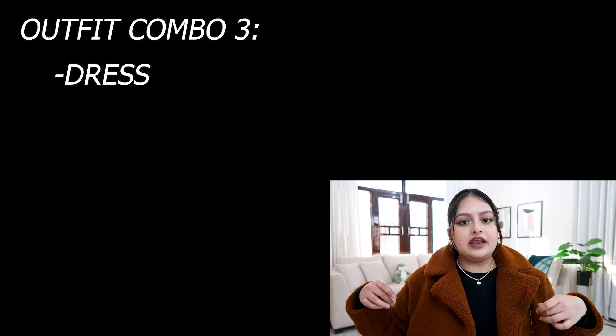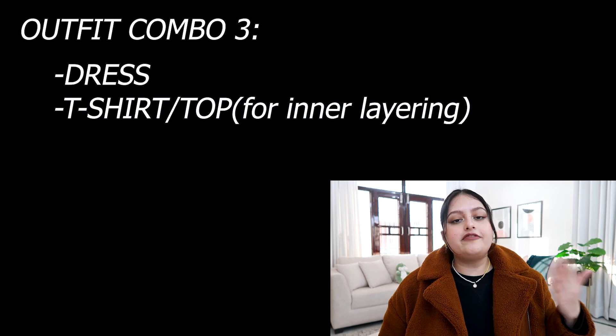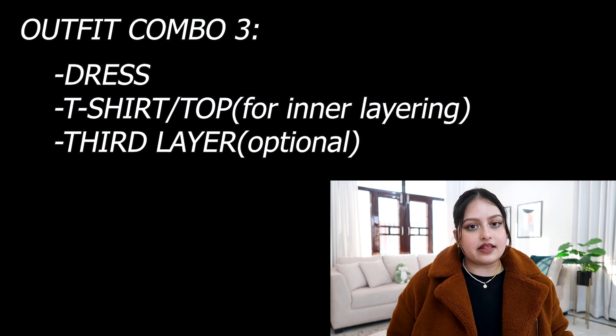The third one is a really no-brainer outfit combination, very easy to recreate in winter or summer. I usually go for this during summer because it involves a dress. You just take any spaghetti dress or sleeveless dress and layer a turtleneck or a fitted top inside it. You can add a third layer as well if you want. Layering something inside your dress gives more dimension and depth to your outfit, so it looks like you've put in some effort.